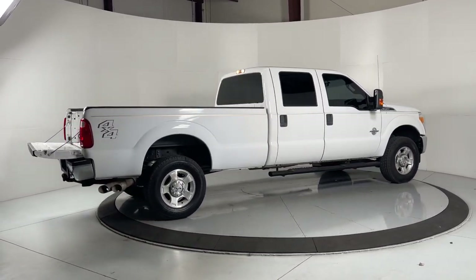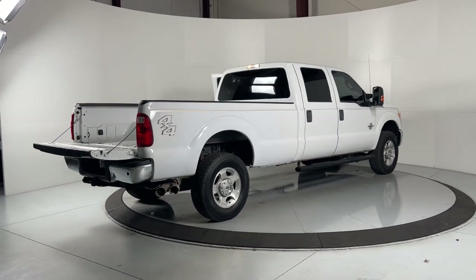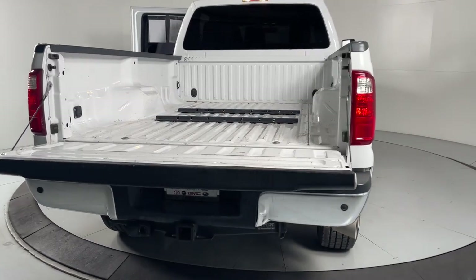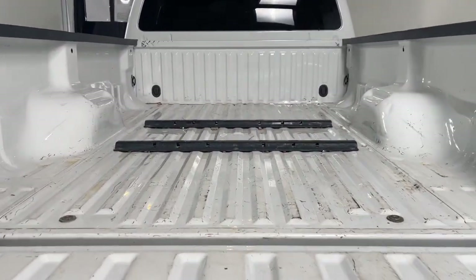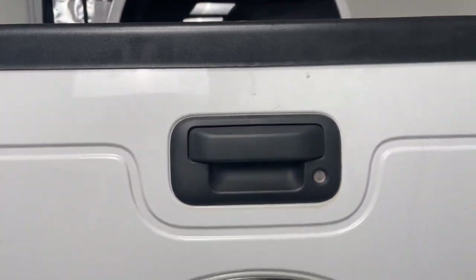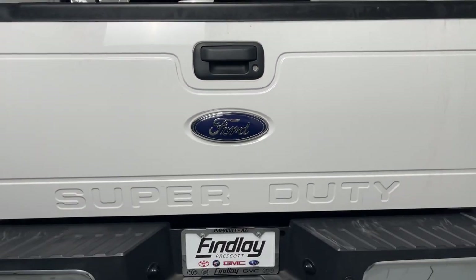This full-size Super Duty pickup delivers extraordinary towing, plowing, and hauling capabilities, thanks to engineering that leverages lighter, stronger materials and enhanced components. Rigorous testing ensures performance under even extreme conditions, so you can take on the toughest jobs with confidence.